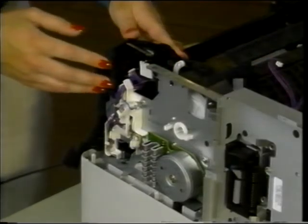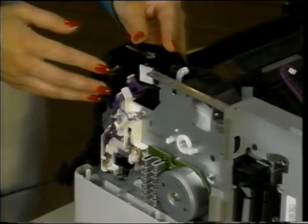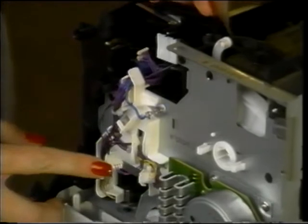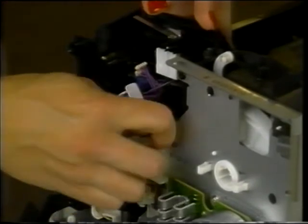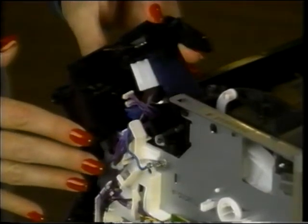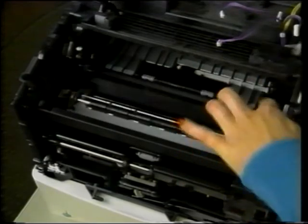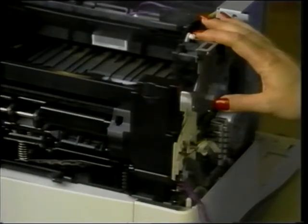The right side toner cartridge guide can be lifted instead of being removed to gain access to the registration assembly — it's not necessary to unplug those connectors. Remove the black self-tapping screw, unplug the three connectors, and remove the small silver screw to release the ground wire. Lift the right side toner cartridge guide off the printer. Finally, remove the five self-tapping screws and the silver ground screw to complete the process. Be careful not to remove the wrong screw. Now you can pull the registration assembly out of the printer.